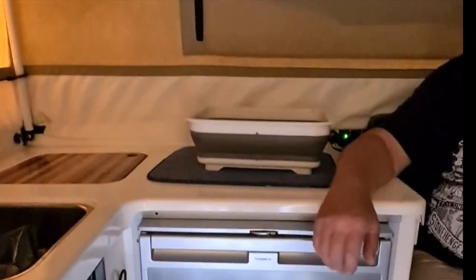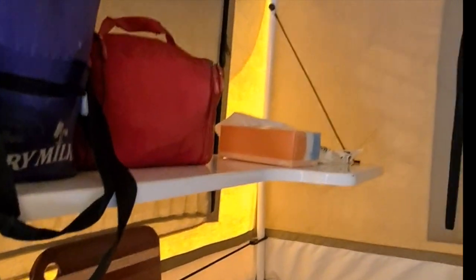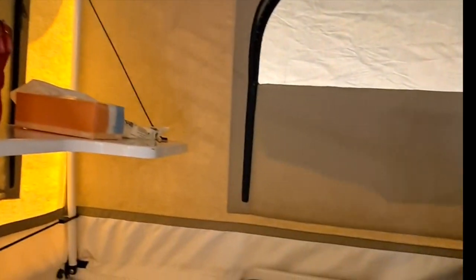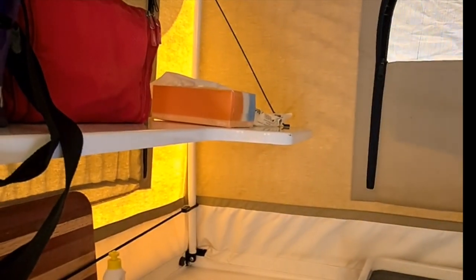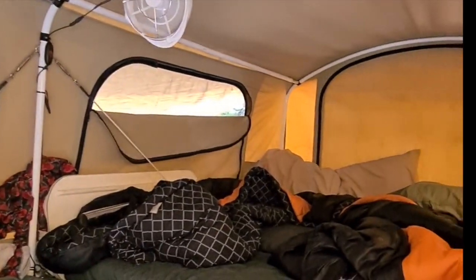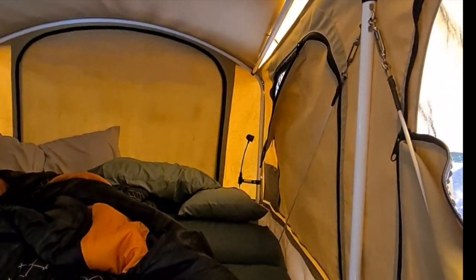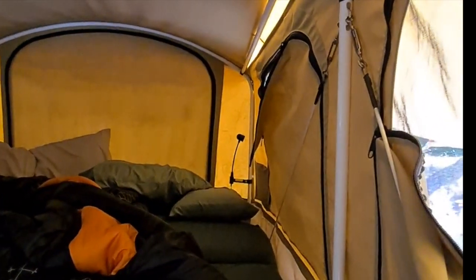We've got all the same luxuries — we've got another fridge inside. So we can cook in wet weather with the galley shelf up there, a two-burner stove, water, another hatch. All the windows open up all the way around. And the bed just folds on top — the mattress is stuck on here, and it just collapses and looks like an upside-down boat, I think.